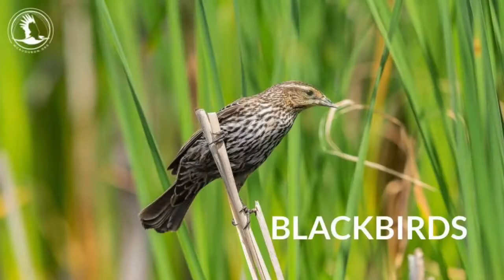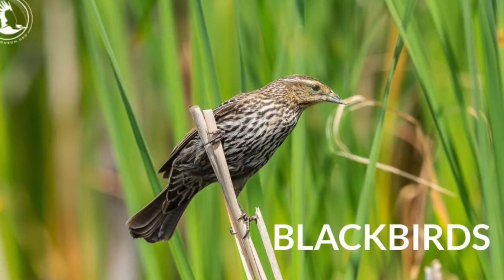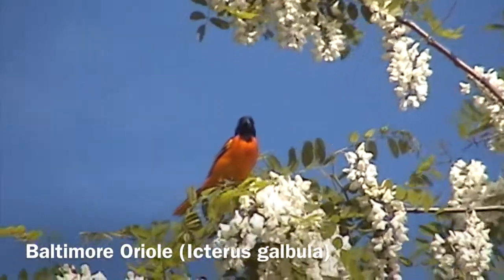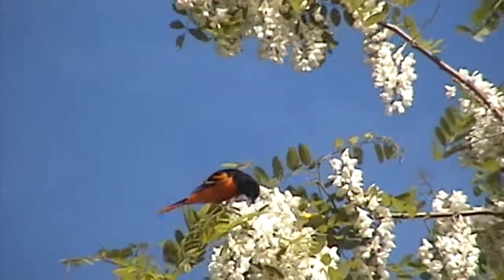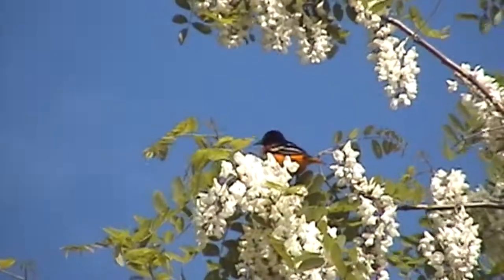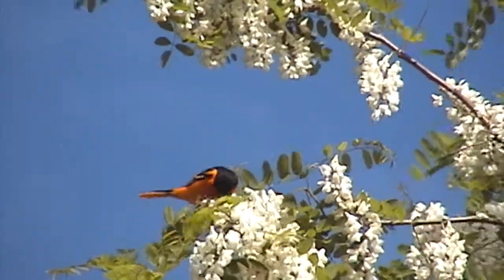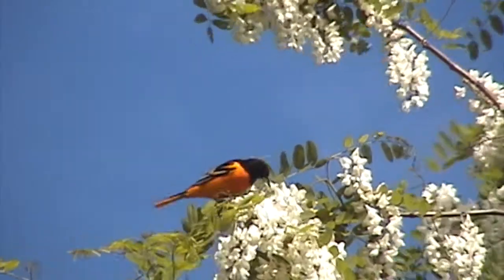Our next group of birds are the blackbirds. Give them a break — they're not bad birds. First video is actually a black and orange bird — Baltimore Orioles are in the blackbird family. This one is poking its beak into the flowers of a black locust tree, whether going after insects or the nectar, because they will feed on nectar as well — as those of you who've put up oriole feeders know. That beak is for probing for insects, but also using the tongue to help get nectar from the flowers.